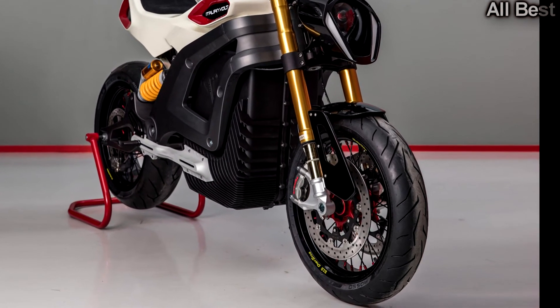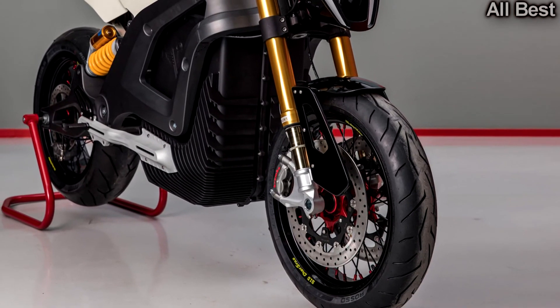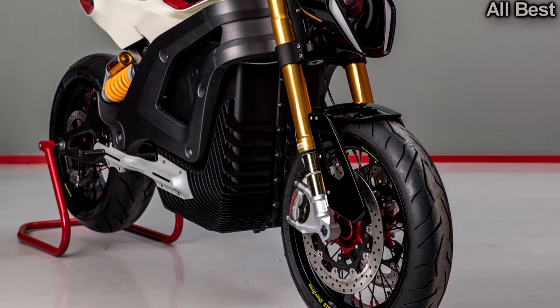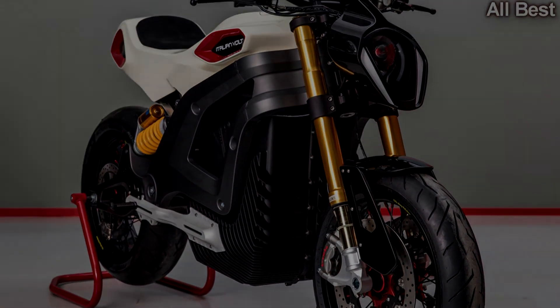The Volt chassis and bodywork are made of 3D printed components, allowing the buyer to choose one of three versions: Scrambler, Roadster, or Cafe Racer. No retail price has been announced.